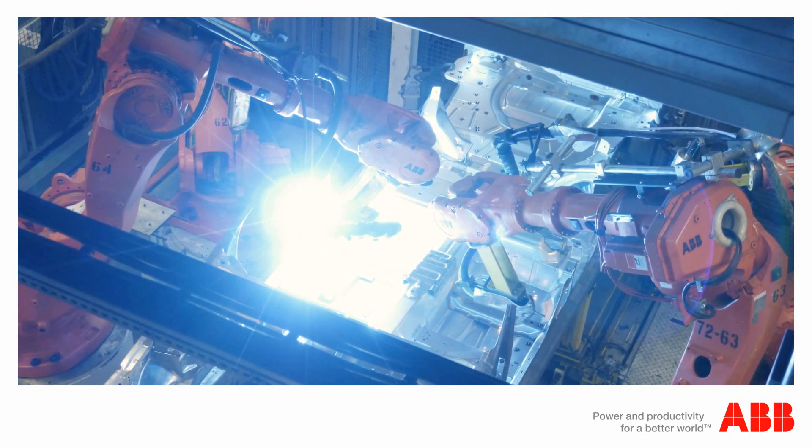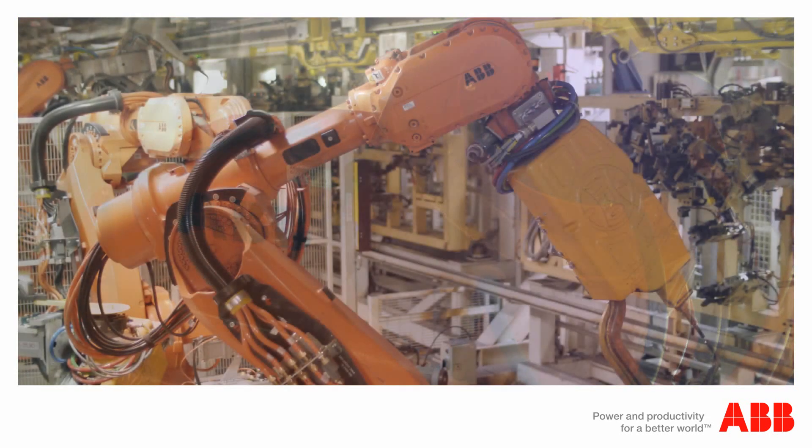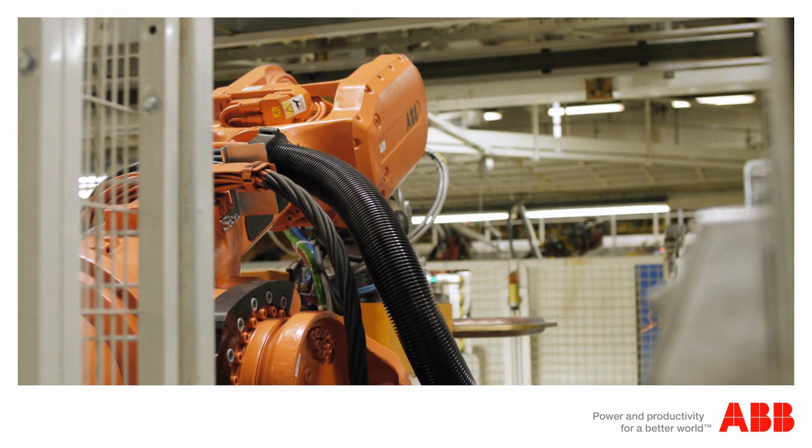ABB and Volvo continue to share experiences from the field, all with the goal to continuously optimise the productivity to suit a demanding and highly flexible production.